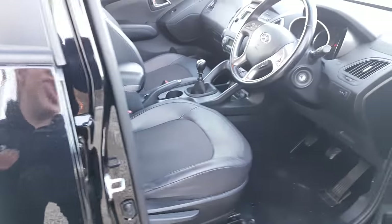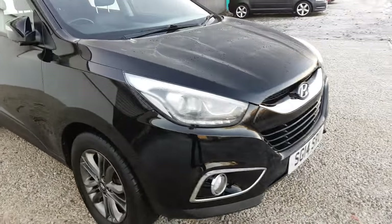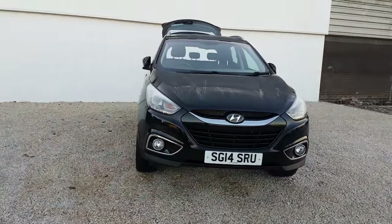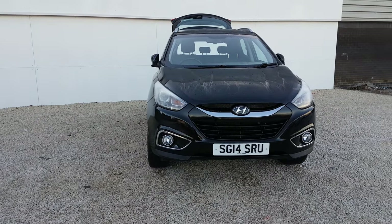This car has been very well looked after. As you can see, it's got the half cloth, half leather interior. If you would like to know any more information on this car, please give us a call on 0141 849 5111. Thank you.